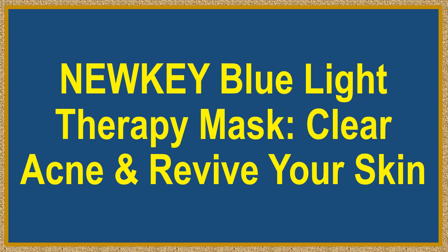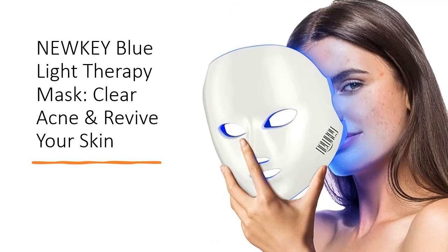Nuki Blue Light Therapy Mask — Clear Acne and Revive Your Skin. Fed up with acne or dull skin? The Nuki Red and Blue Light Therapy Mask is your dermatologist-approved solution.